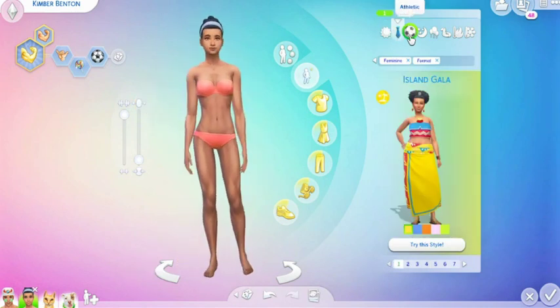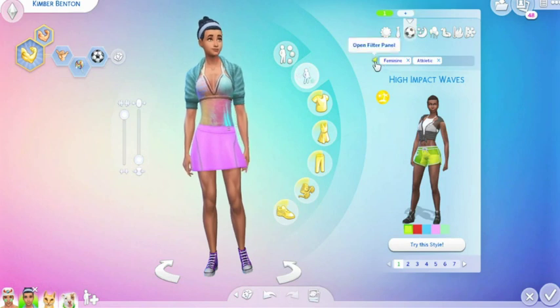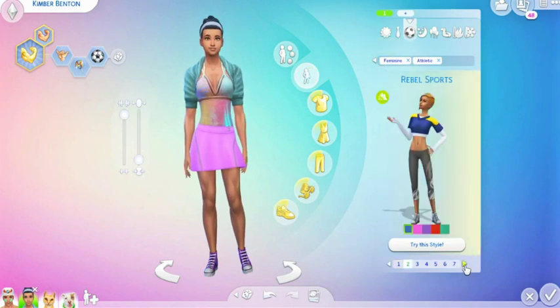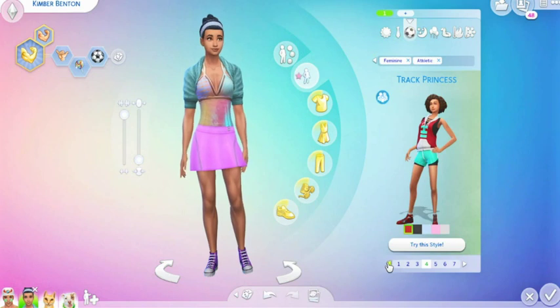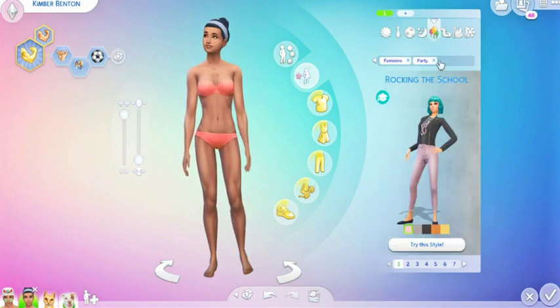So for formal, she doesn't have any. Athletic — we don't have any for females. Really? Wow, we don't. That's really sad, the men did. Sleepwear — no. Party — we have Rockin' the School, which is the same one, same colorways.